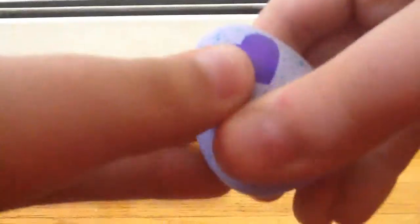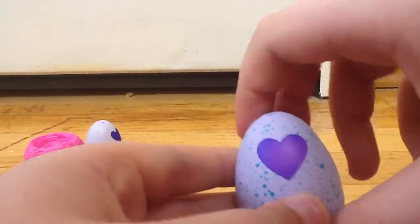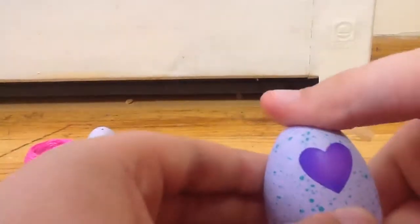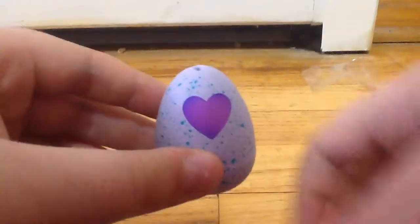It said to rub the heart. It's turning from a dark purple into a lighter purple now. Let's rub it more. I found these at Target, by the way, for like $5.